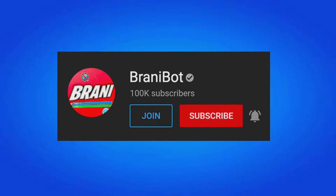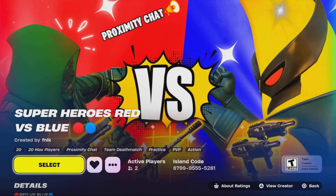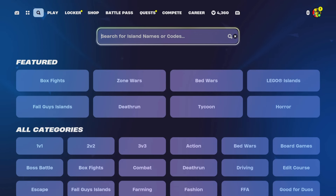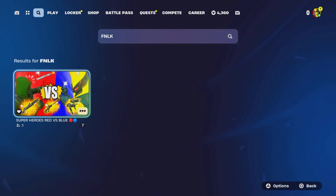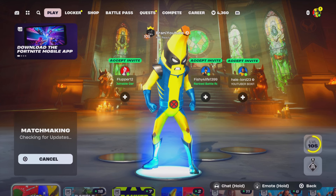Make sure you subscribe to Brandy Bot as I keep you guys up to date with multiple release dates for skins, bundles, and packs. We also launched our first Fortnite creative map called Superheroes Red versus Blue — it has the most recent Chapter 5 Season 4 loophole. The map code is 8799-9555-5281. We'll be gifting subscribers — whoever gets the most eliminations at the end of the month gets to pick a gift. Show proof in my Discord server under the creative map channel.